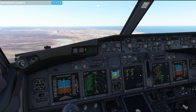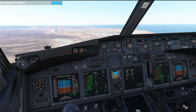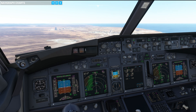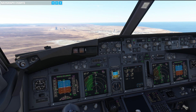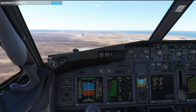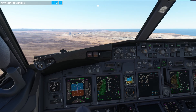Reaching the 4-mile mark — gear down, flaps 15. Approaching the white band. Missed approach altitude of 5,000 feet — that's set. Flaps 25. And flaps 40.